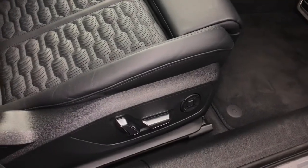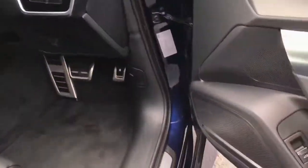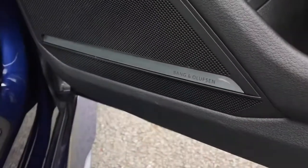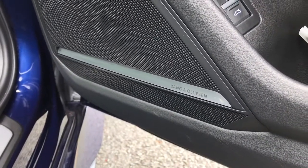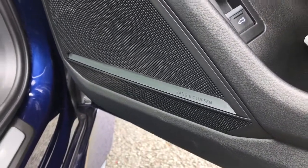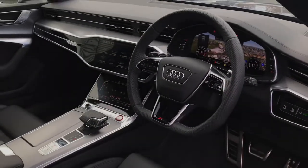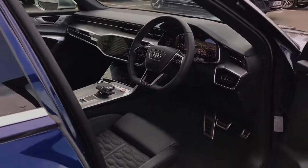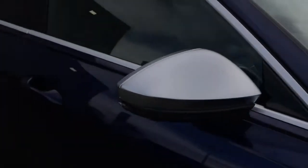Finally, this vehicle features the Bang & Olufsen premium sound system, another feature of the Comfort and Sound Pack, which really is a special sound system — perfect for music lovers. For more information, please give the team at Stoke Audi a call on 01782 488 205. Thank you for watching.